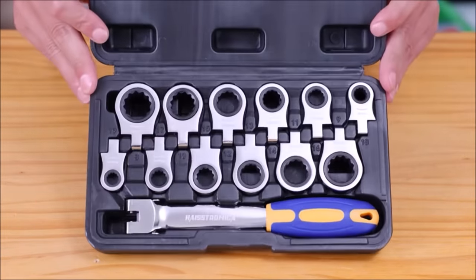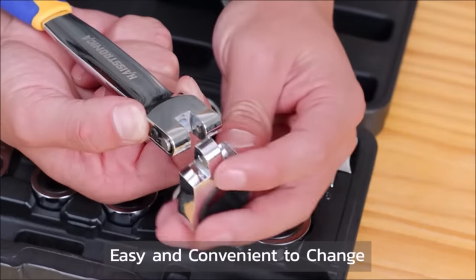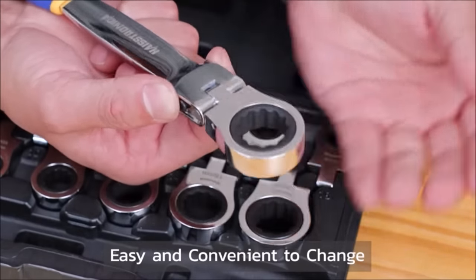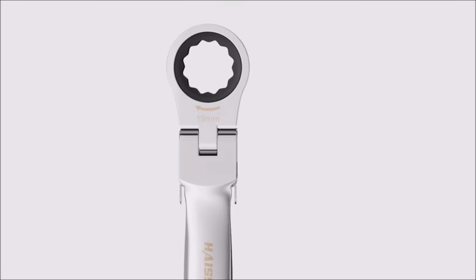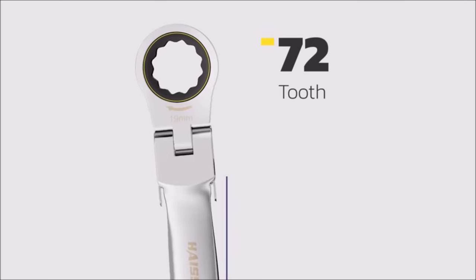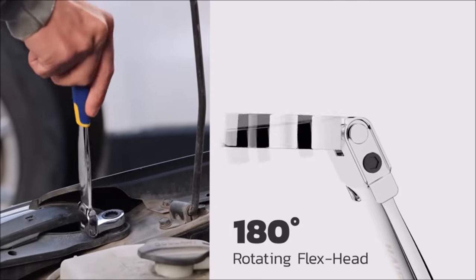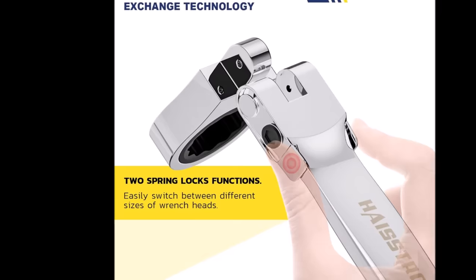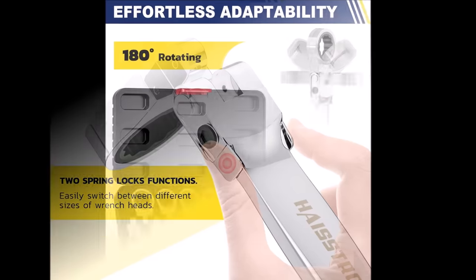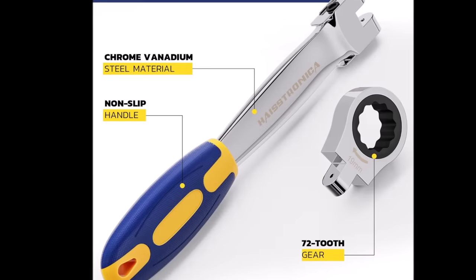Number 8. Introducing the Haystronica 12-and-1 Quick Change Ratcheting Wrench Set, priced at $49.99. This innovative wrench is a versatile solution for various applications, featuring 12 precision-engineered metric heads ranging from 8 mm to 19 mm. Each head incorporates a 72-tooth gear, requiring only a 5-degree swing arc for efficient use. The compact Flex Head Ratchet Wrench measures 9.55 inches, providing a comprehensive toolset in one. With two spring locks, the wrench set allows quick and easy head replacement, offering the convenience of an entire toolbox at your fingertips. Perfect for car maintenance, household repairs, and construction projects.